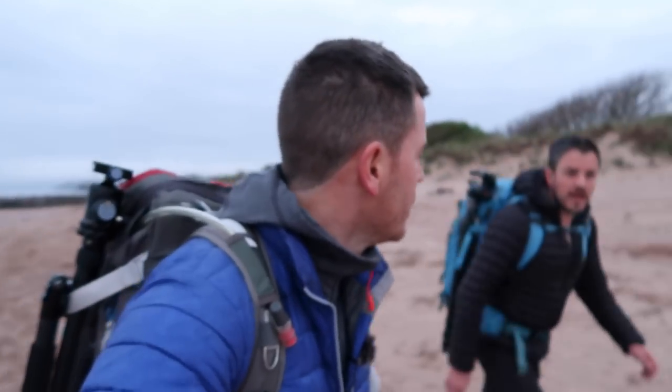Morning. Jules has taken me to Dawlish Warren — he's only just told me, I'm sure my memory's getting worse. It's a wonderful beach, just on the edge of Exeter, really, really nice beach actually.